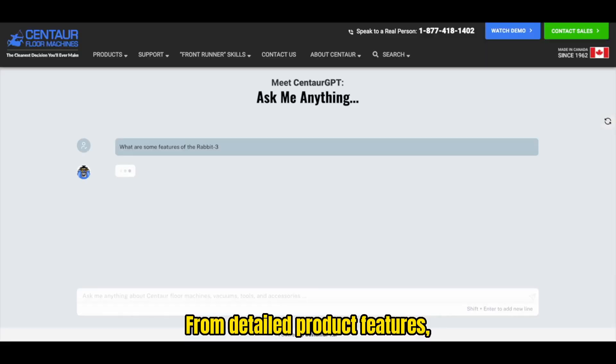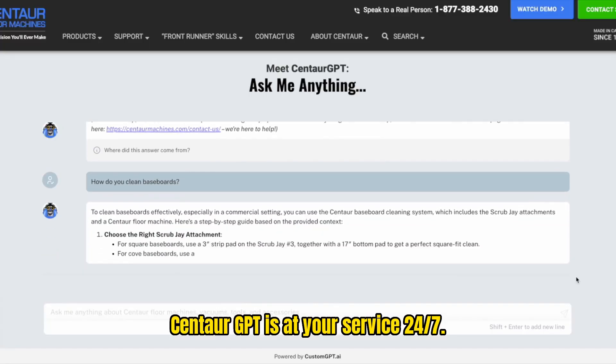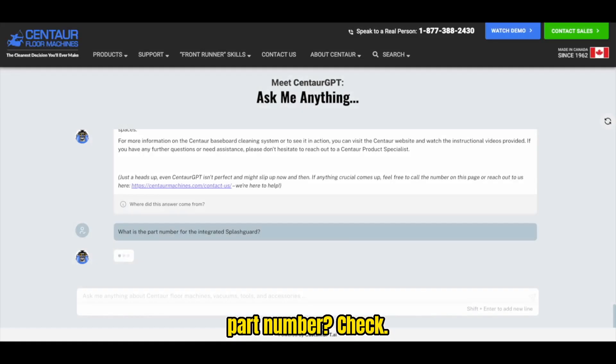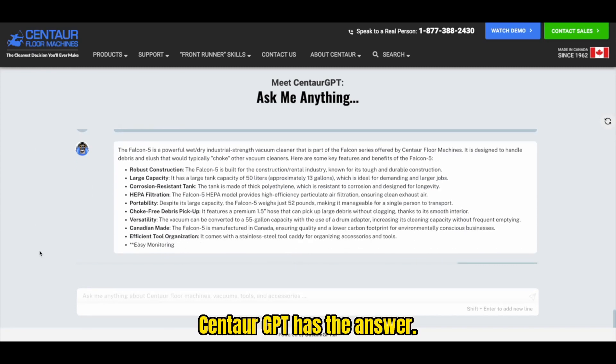From detailed product features, how-to guides, to getting jobs done efficiently, Centaur GPT is at your service, 24-7. Curious about a specific part number? Check. Need information about one of our products? Got it. Whatever your query, Centaur GPT has the answer.